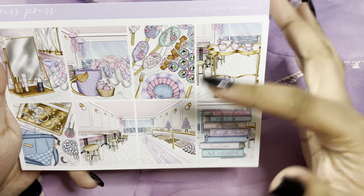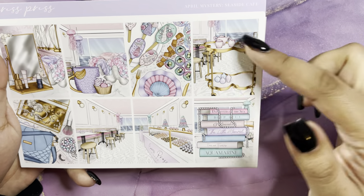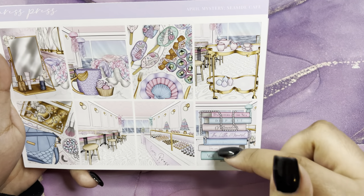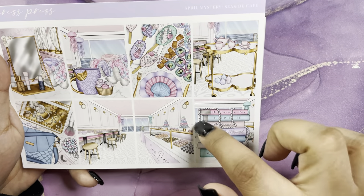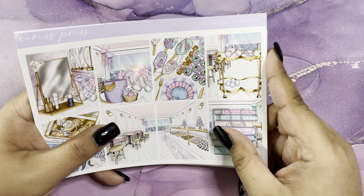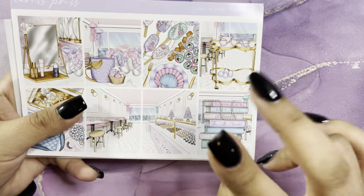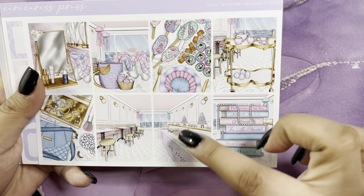Next up we have the April mystery from Cross Press, called Seaside Cafe. Again with the mermaid theme — I do love it. The gold is throwing me off a little, but it is super pretty. I love the vibrant colors. The Carly Plans colorway — the August and May colorway — would look so pretty with this. I do PR for Carly, so you can use code MARIA15 to save 15% off, or put my name in the notes. Either way you'll get my freebie. Those two colorways will look so pretty with this.